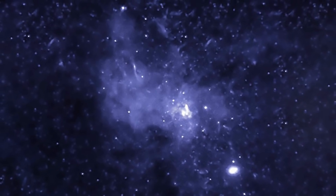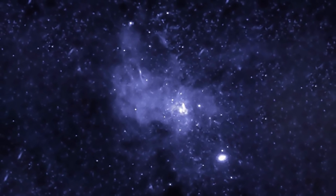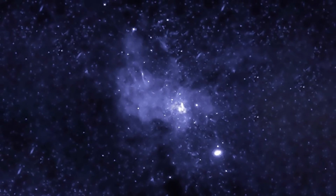Pictured here is a black hole bounty, consisting of stellar mass black holes, which typically weigh between five to 30 times the mass of our sun.